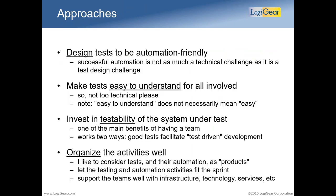Here are the approaches I'll talk about today. The first and most important step is test design. You must design your tests not only to be good tests, but also to be automation-friendly and straightforward to automate. Successful automation is not as much a technical challenge as it is a test design challenge.